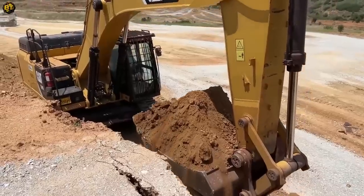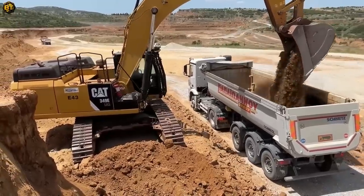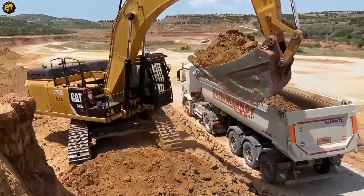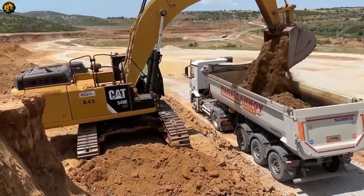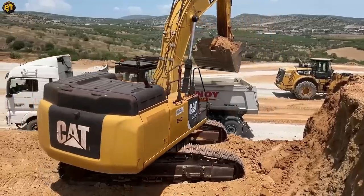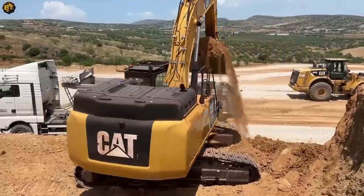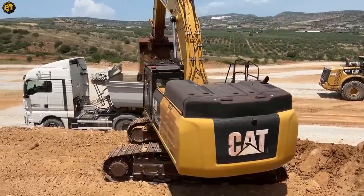Built to withstand demanding environments, this excavator is engineered for longevity and durability. Its sturdy construction and reliable components ensure optimal performance for years to come. This excavator sets the bar high in terms of power, efficiency, and reliability, revolutionizing excavation operations across industries.